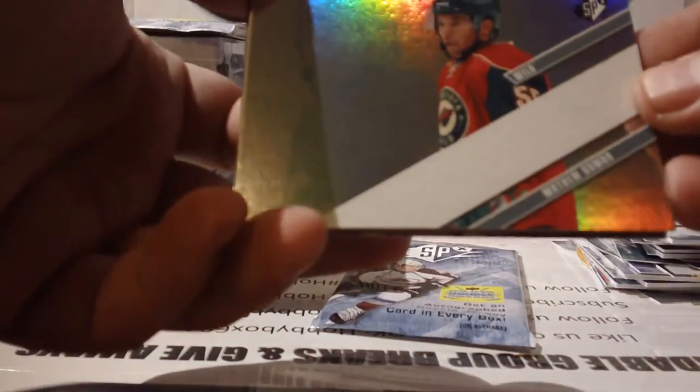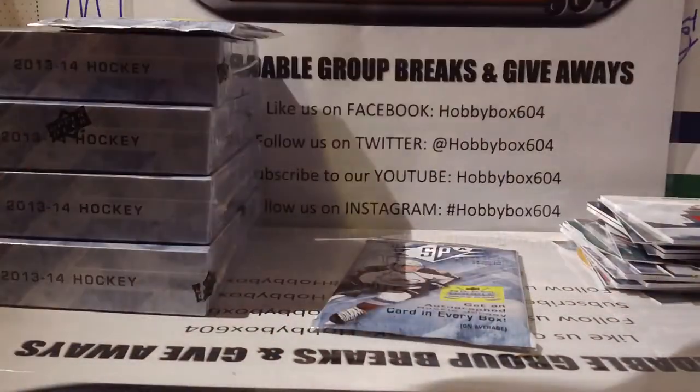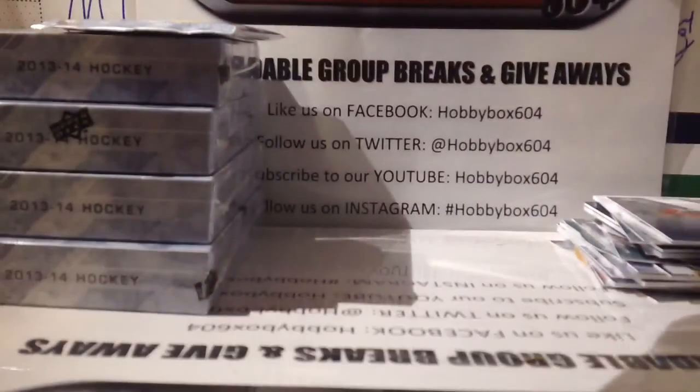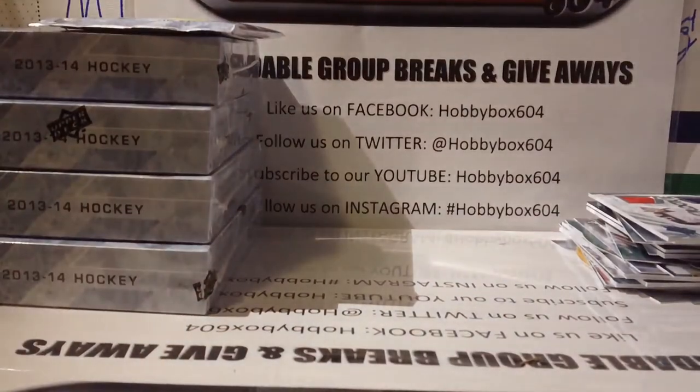A Matt Dumba rookie insert for Minnesota. Last pack — there you go: a Ryan Murray rookie jersey auto, we were just talking about him, numbered out of 499 for the Columbus Blue Jackets! Then base, base — and bonus pack, sorry guys, almost forgot about that.